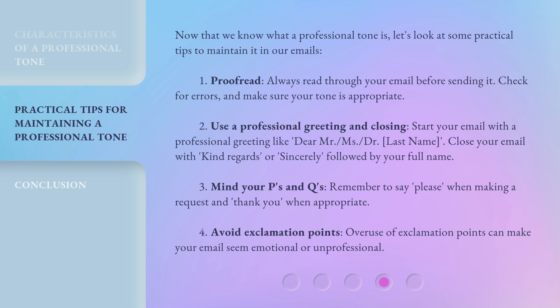Number two: Use a professional greeting and closing. Start your email with a professional greeting like 'Dear Mr.,' 'Doctor,' or their last name. Close your email with 'Kind regards' or 'Sincerely,' followed by your full name. Number three: Mind your P's and Q's. Remember to say 'please' when making a request and 'thank you' when appropriate.